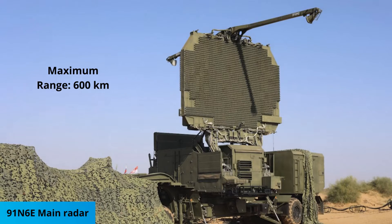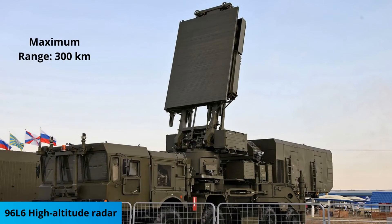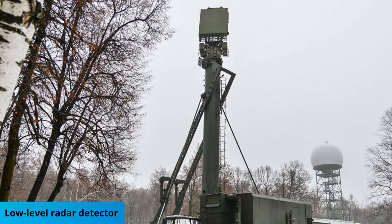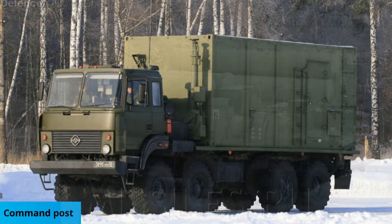The Air Defense Missile System comprises the 91N6E Main Radar, 92N6E Fire Control Radar, 96L6 High Altitude Radar, low-level radar detector, command post, a technical support system, and launchers.